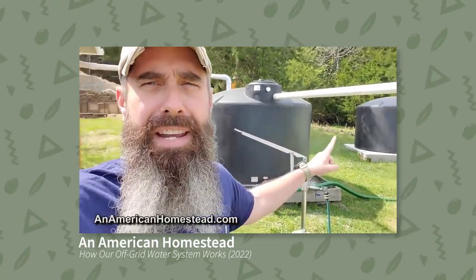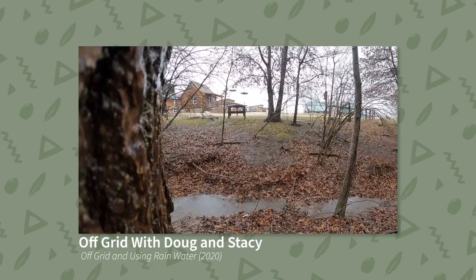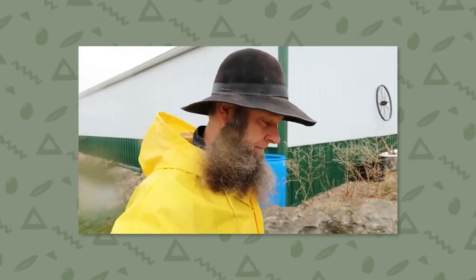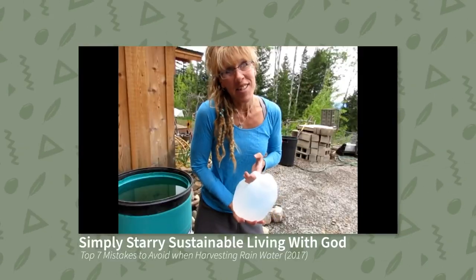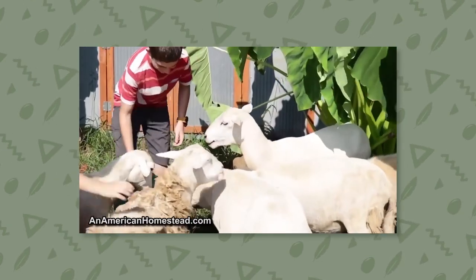There are also quite a few off-grid YouTubers and bloggers who have built and implemented rainwater harvesting systems as their primary sources of water. Off Grid with Doug and Stacey, American Homestead, and Starry Hilder all have videos detailing their daily use of these independent systems. Most of them are active enough online that you could probably contact them with specific questions.